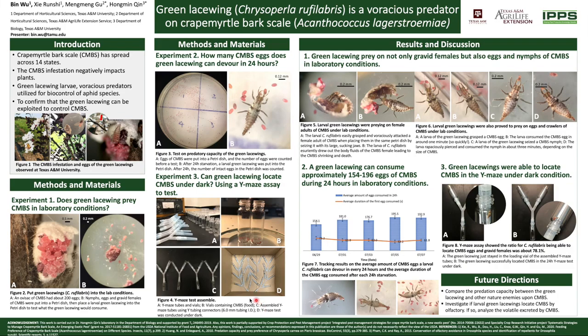So we put a larval green lacewing into a petri dish which contained lots of fresh eggs, nymphs, and gravid females of crape myrtle bark scale. We found that the larval green lacewing can prey on not only relatively large gravid females but also tiny stuff including eggs and crawlers.